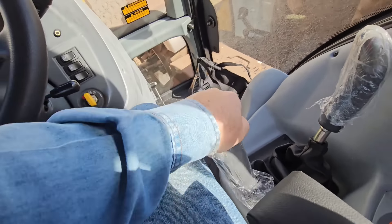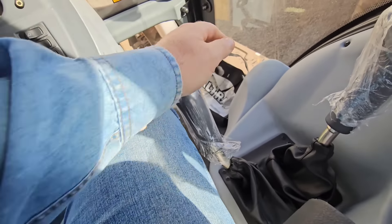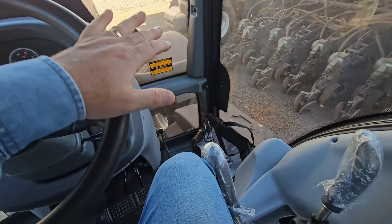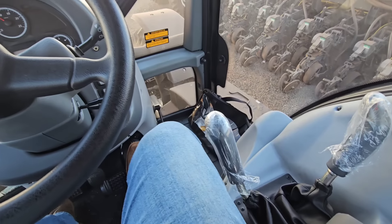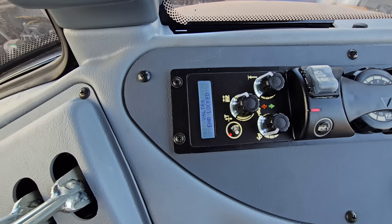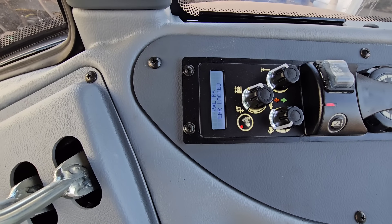Se não der duas embreagens, na hora que você for trocar não entra. Tem que dar duas embreagens. Não adianta ficar fazendo força ali que você vai quebrar a alavanca. Agora ligado aqui, eu vi que tem um displayzinho aqui também — o Valtra EHR Locked, que está travado. Aí deve ser esse botão aqui.